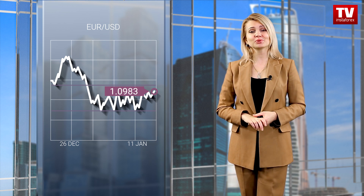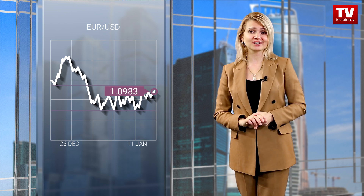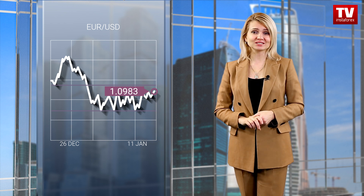At the same time, the price consolidation above 1.1000, at least on the 4-hour chart, may lead to a further rise in the euro. This price movement will confirm the currency's recovery after the correctional cycle.